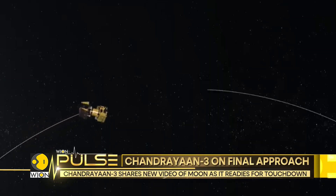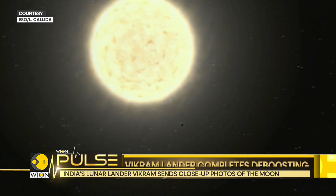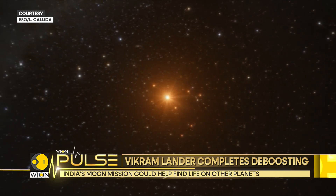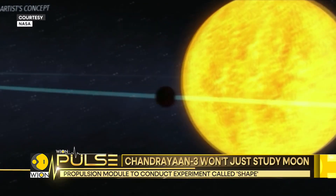Chandrayaan-3 is a big leap in celestial exploration, cementing India's prowess in the final frontier, but also adding to the collective knowledge which would further push us to go much beyond in the cosmos.